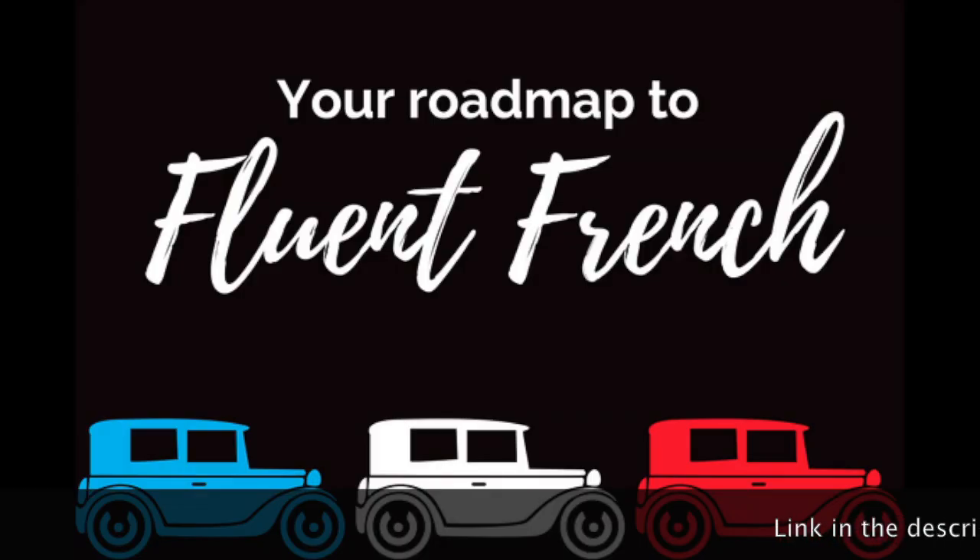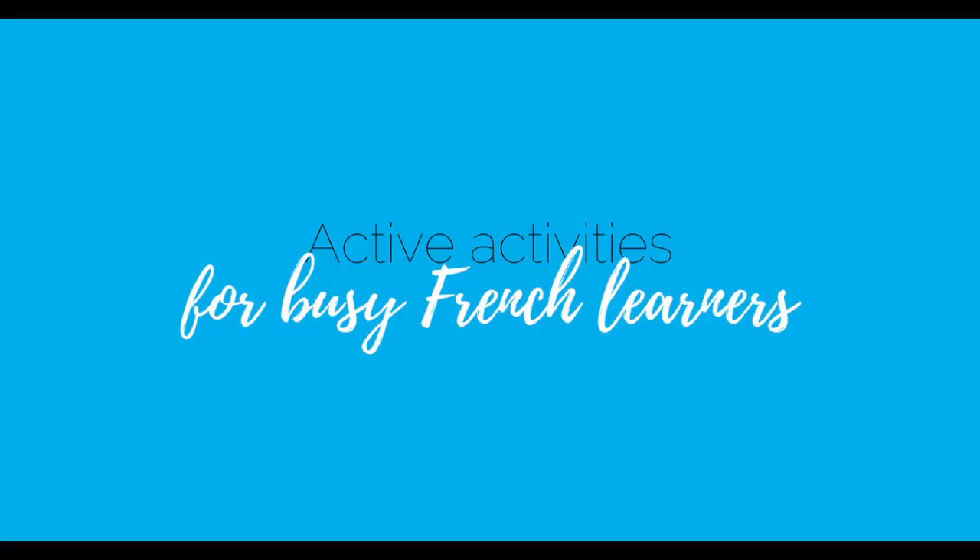Do you want to learn French — real French? The roadmap is going to guide you through all of the steps you need to take to learn French, so go and download it for free on my website. The link is in the description below the video. Now, active activities for busy people learning French — there are two main active activities.